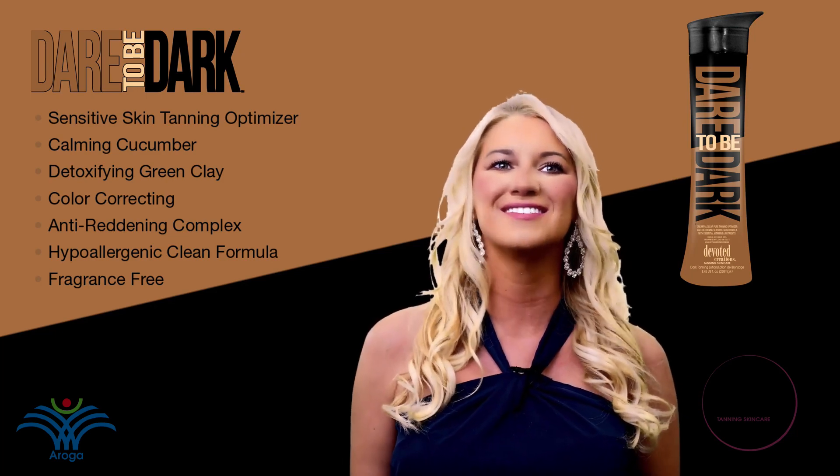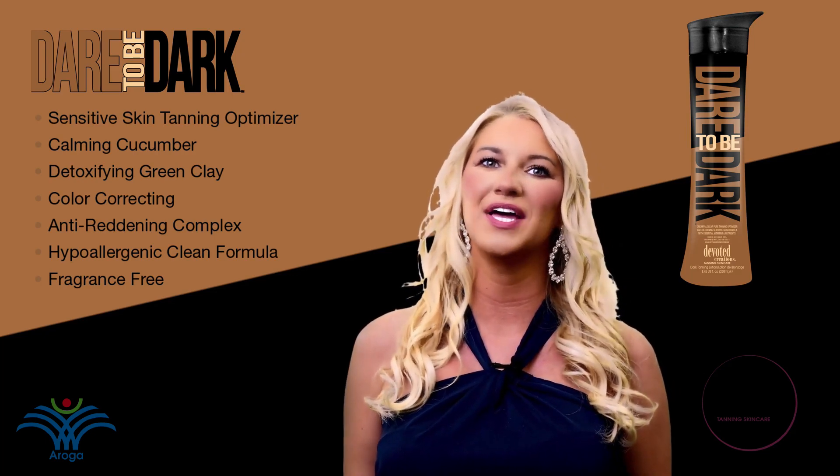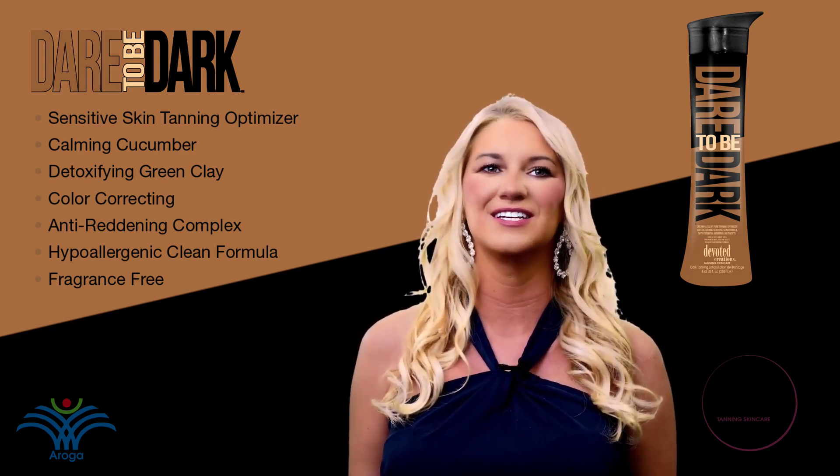It's time that you just dare to be dark. Dare to Be Dark is part of Devoted Creations' Glamour Collection and is available in an 8.45 ounce bottle and is fragrance-free.